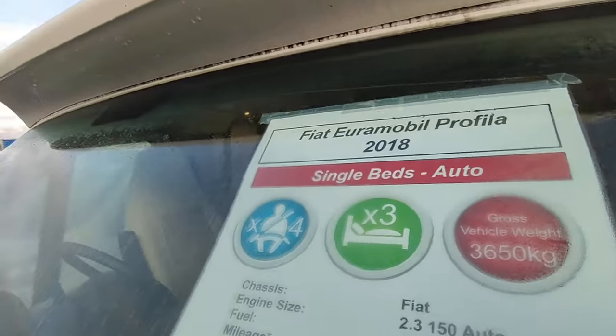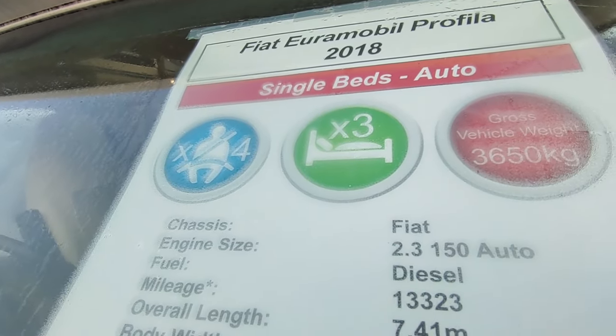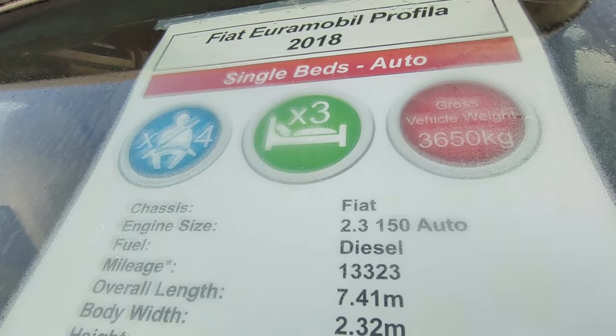So this one's a Euromobil Profila — it does have a number to that as well, I can't remember what it is. It's a lovely van. It's four seatbelts, actually a four berth, and it makes a double bed at the front.